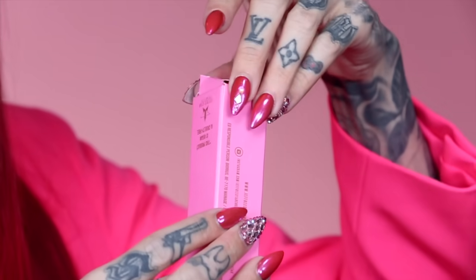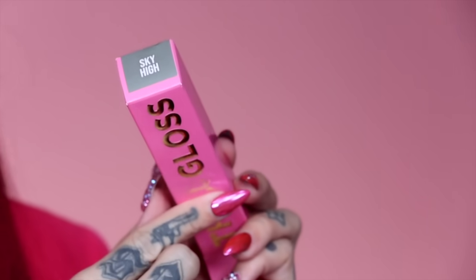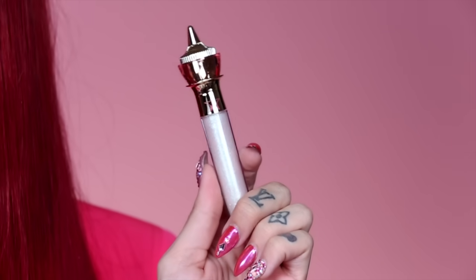I like to open this from the bottom — the shade labels are on top. Here is the first one; it's called Sky High. I really wanted this to match the velour lip liners and to have a reminiscent moment of the Magic Star concealers, so everything just goes together.